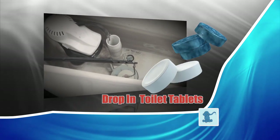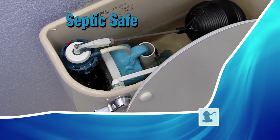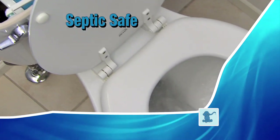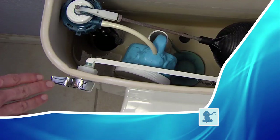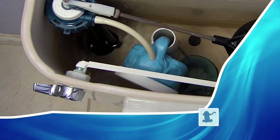Drop-in toilet tablets only last for a week or two, and they can damage the internal parts of your toilet tank. The septic-safe Little Blue Elephant keeps the cleaning chemicals inside the sealed elephant until the toilet is flushed, so it goes directly into the bowl. The powerful chlorine-based cleaning chemistry never touches the moving parts of your toilet tank.